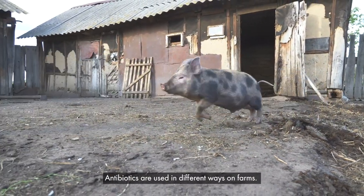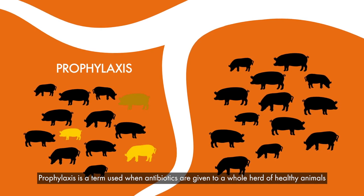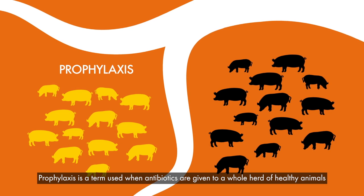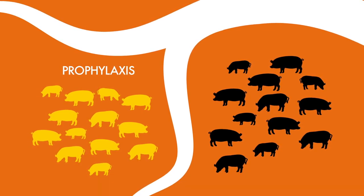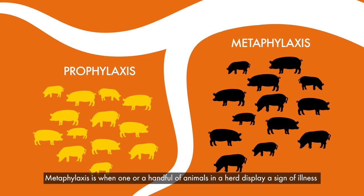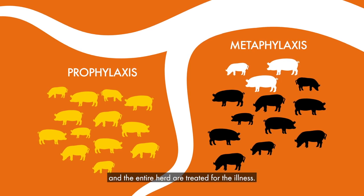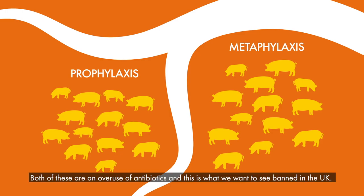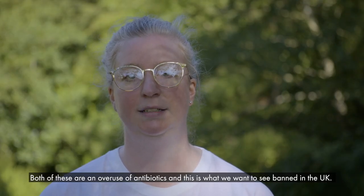Antibiotics are used in different ways on farms. Prophylaxis is a term used when antibiotics are given to whole herds of healthy animals where none of them are displaying any signs of illness. Metaphylaxis is where one or a handful of animals in a herd display a sign of illness and the entire herd are treated. Both of these are an overuse of antibiotics, and this is what we want to see banned in the UK.